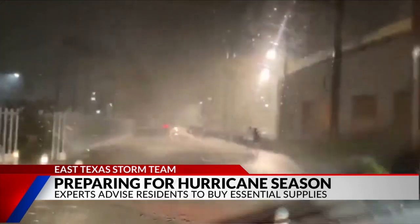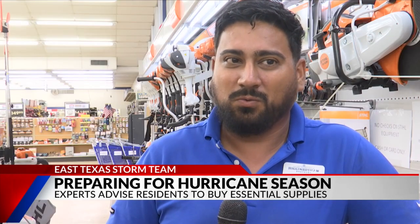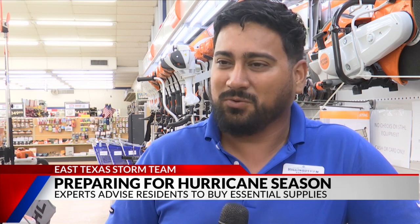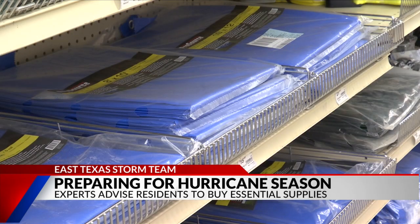Now residents are urged to get in front of the storm for hurricane season that runs through the fall. Make sure all your important documents are safe in waterproof bags — all your legal documents. The best way is to start making a checklist before heading out to make your purchases.